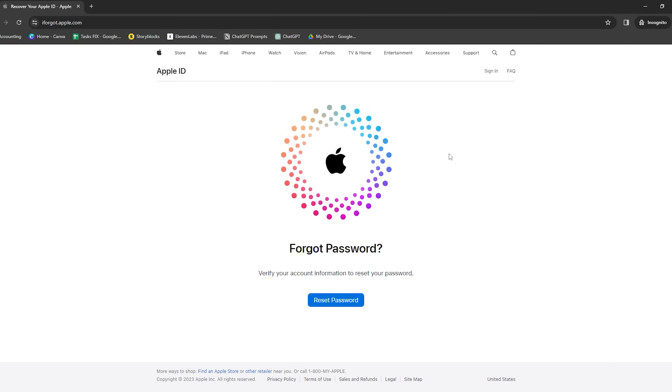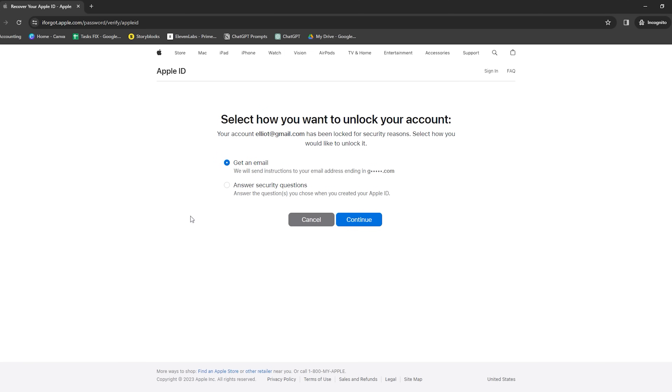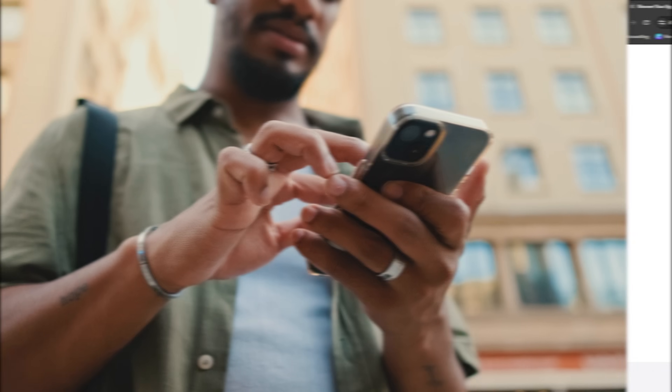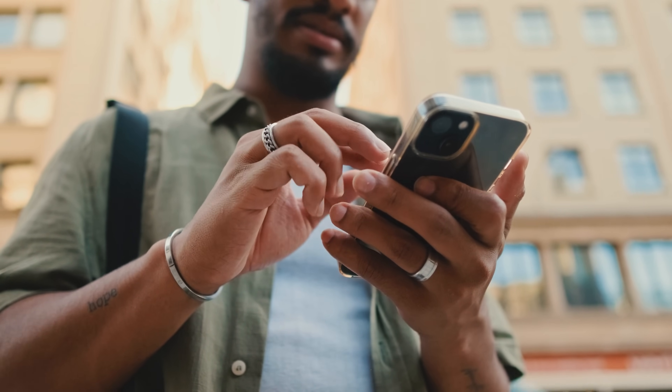Another option is the Forgot Password feature on the official Apple website. If you've misplaced your password, head to iforgot.apple.com, input your Apple ID, and answer some security questions. You're all set to create a new password. If you've purchased your device secondhand and the previous owner didn't remove their iCloud account, fear not — you can contact the previous owner and request them to remove the device from their iCloud account.